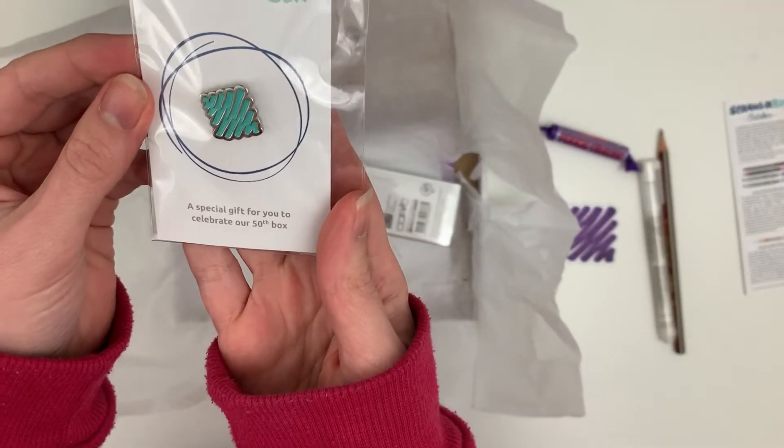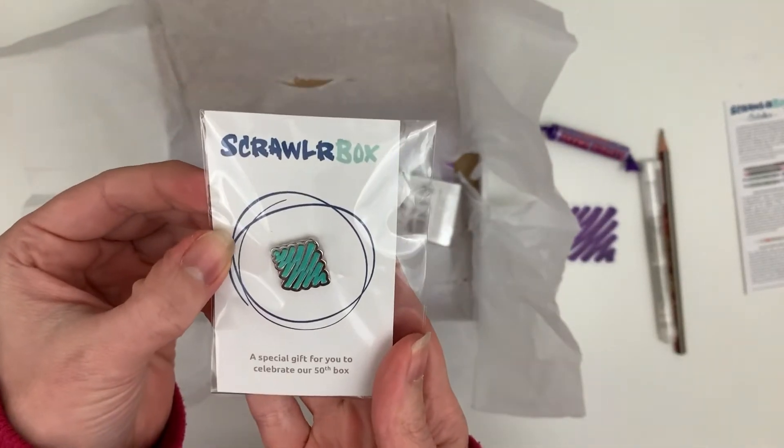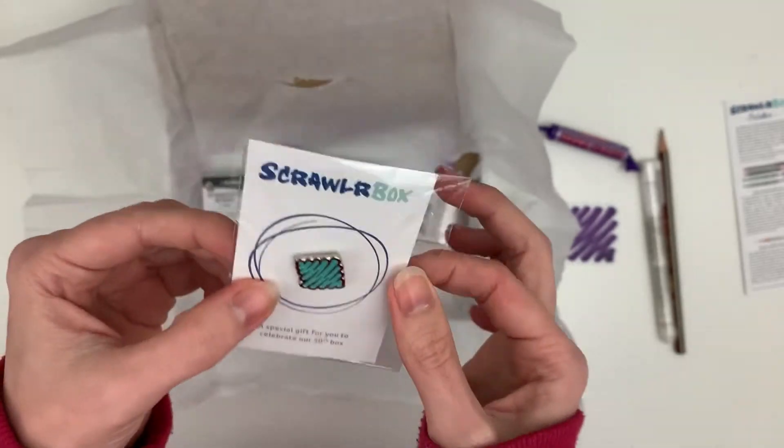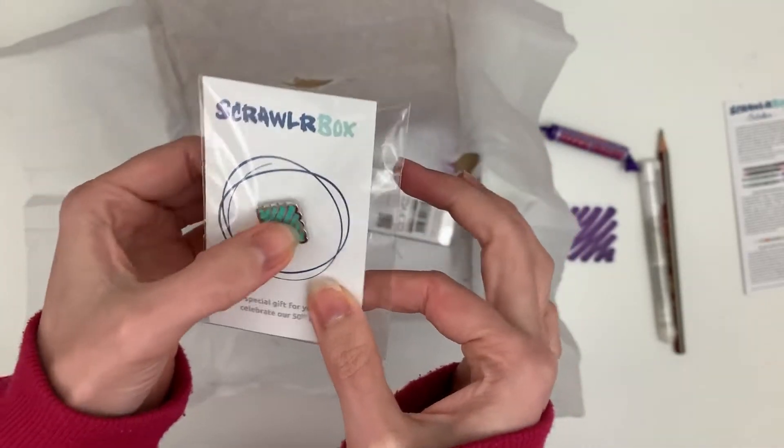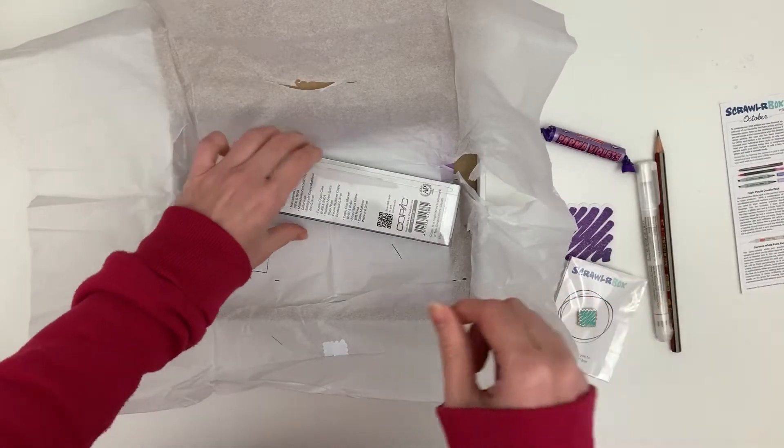A special gift for you to celebrate our 50th box. Wow, that's awesome. This is not my 50th box, but congratulations ScrawlrBox on your 50th box. I'll have to find somewhere to pin that.